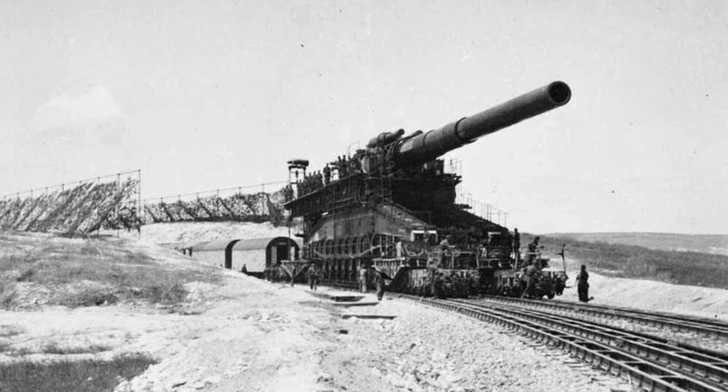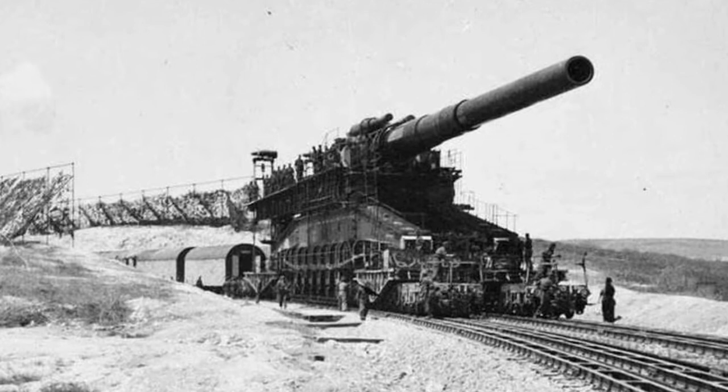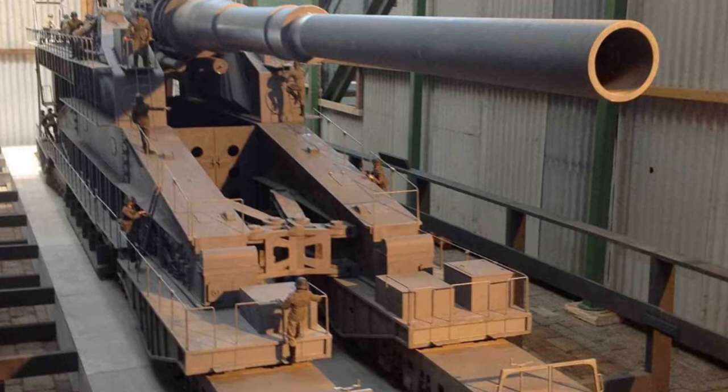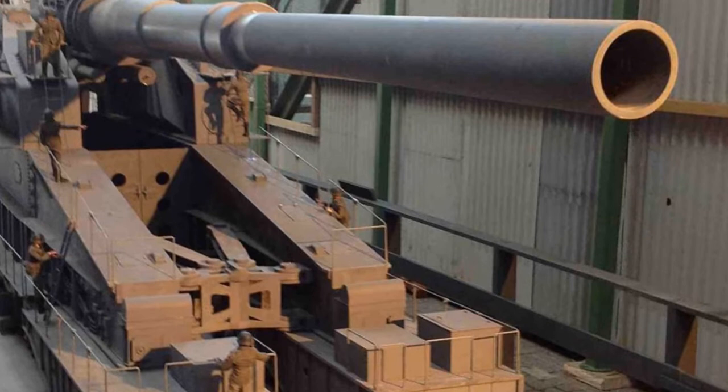Schwerer Gustav was one of the biggest guns to be owned by Hitler. It was a formidable wartime weapon that came with several distinct traits prevalent in the cannons and other artillery of World War II. While it was extensively used during World War II, this weapon was ideated and created much before the menacing war.